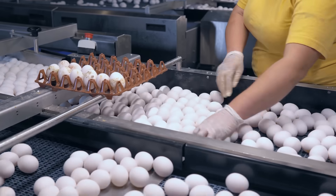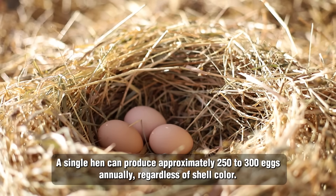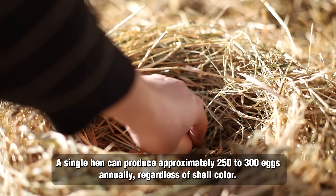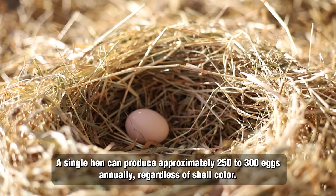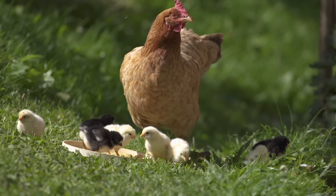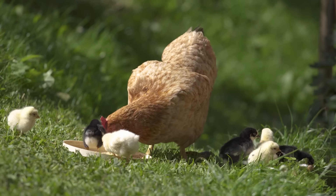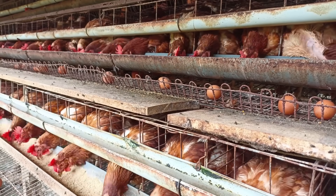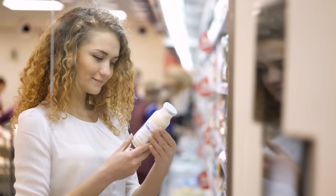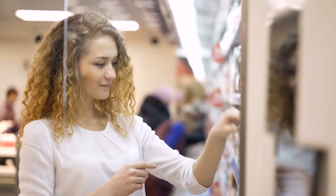Interestingly, egg production has environmental considerations worth noting. A single hen can produce approximately 250 to 300 eggs annually, regardless of shell color. The carbon footprint of egg production varies more by farming method than by breed, with pasture-raised systems generally requiring more land but often supporting better biodiversity compared to intensive indoor operations. Understanding these factors can help consumers make more informed choices beyond just shell color.